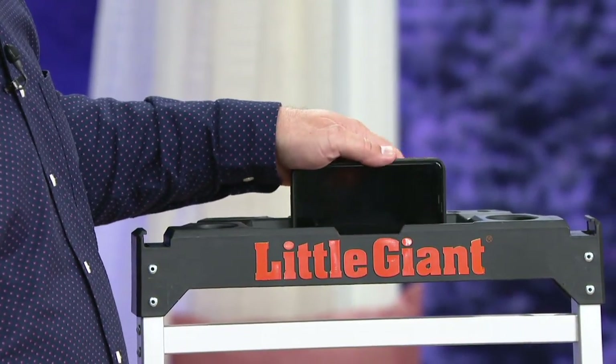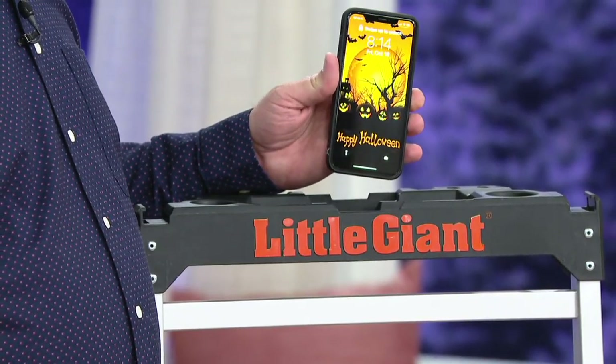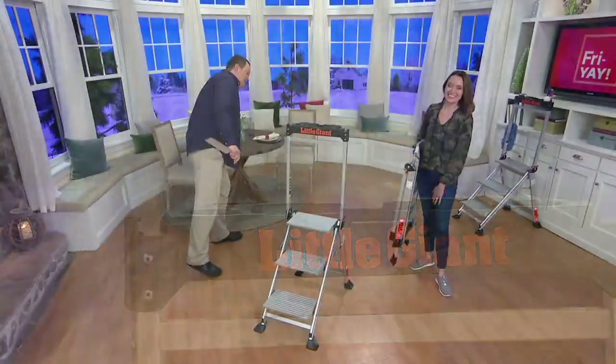Isn't that great? I have a cool Halloween screensaver — look at that. Happy Halloween!